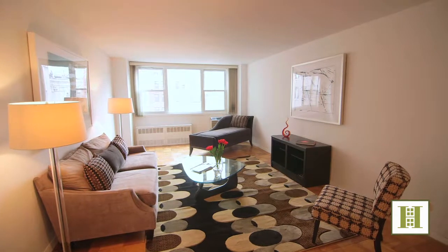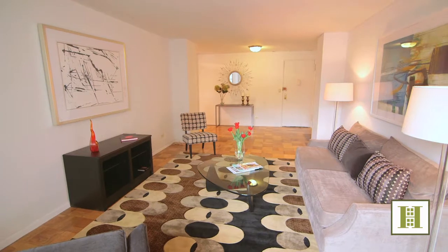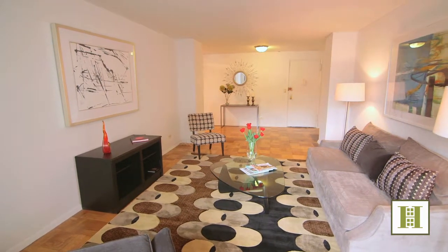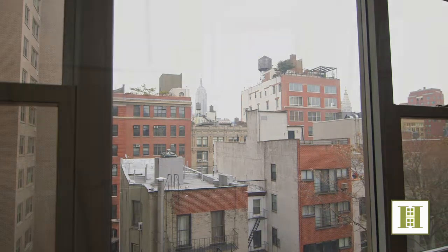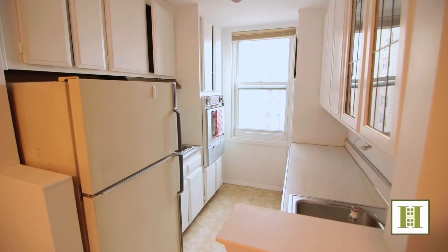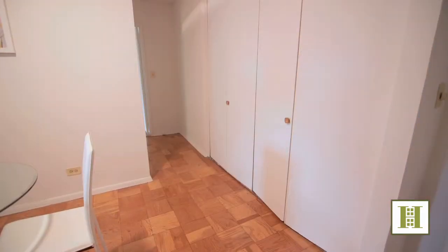Bring your architect to this very special one bedroom in this highly sought after cooperative where Chelsea meets the West Village. This spacious apartment with its unique floor plan boasts a windowed kitchen, separate area for dining or home office, and good closets including a huge walk-in closet in the bedroom.